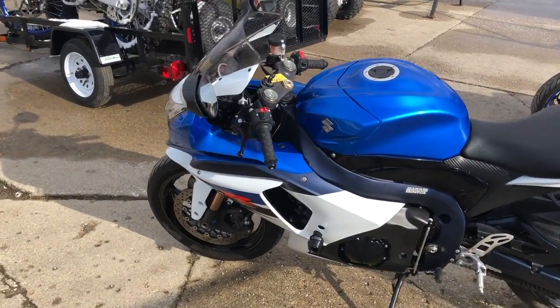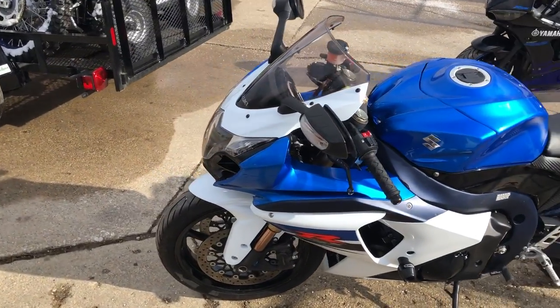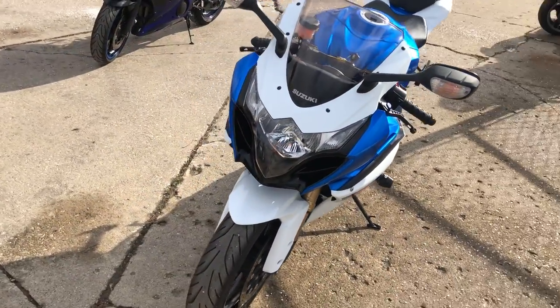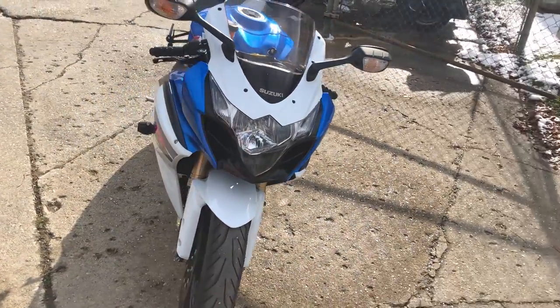CRG adjustable levers, Vortex frame sliders, fender eliminator kit, and the M4 carbon fiber exhaust sounds as cool as this bike looks.